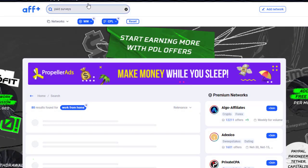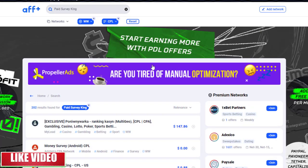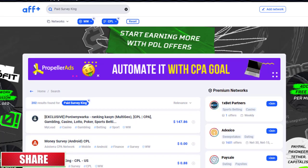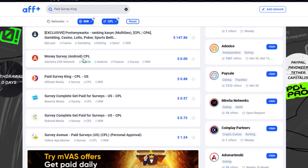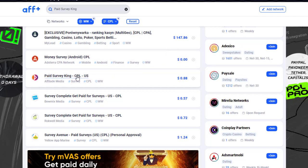Once you search for those terms, you will see different survey offers. For the purpose of this video, I'm going to share the offer related to surveys. You can see 'Money Survey Ride' which is worldwide but paying zero — ignore that one. Instead, look at 'Paid Survey King CPL,' which is paying 88 cents and is available worldwide through the Adler Lead Media network.